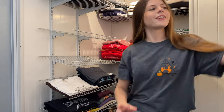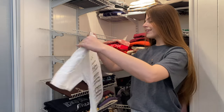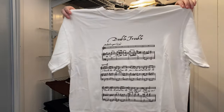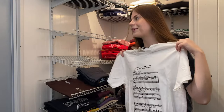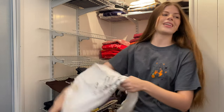The next two shirts are from Shop After Color. This one features Double Trouble — my favorite Harry Potter soundtrack. The design is like sheet music for Double Trouble, which is so cool because I used to be in choir. I love this — it's amazing in every single way.